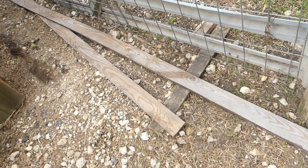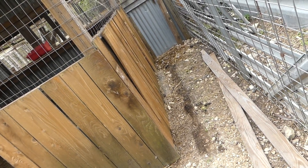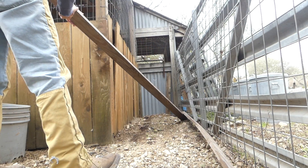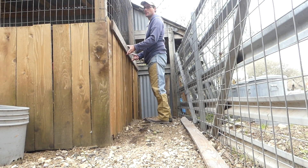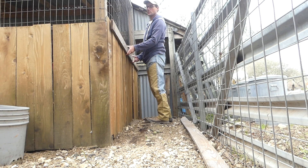Now I'll figure out how long these need to be to line up on there and give us a nice secure board on the outside holding it all together. That one right there is just a few inches short to be perfect to the end, but it's going to work just fine.